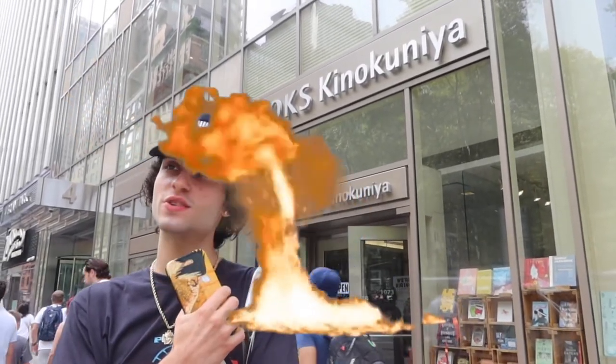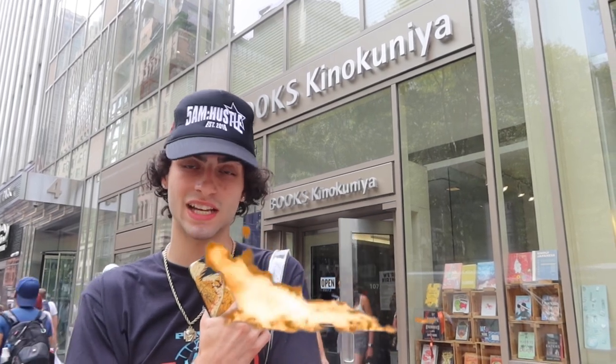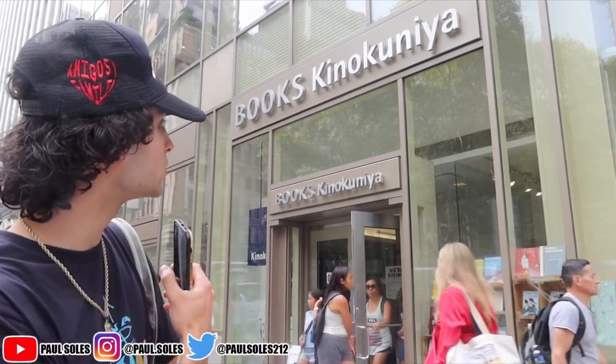Hey guys, what's going on! Today we're back with another banger video. As you can tell by the title, we have a hundred dollar challenge at Kino Kanua. Very excited. I know I was probably at Kino a few videos ago, but I haven't been in like two weeks now, so it feels good to be going in. We're gonna see what they got, hopefully some new stuff.